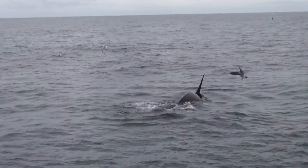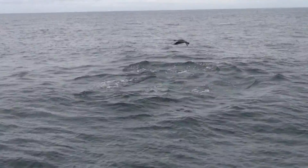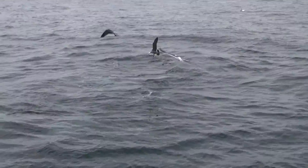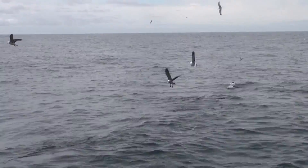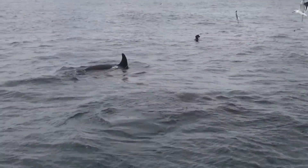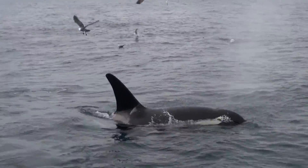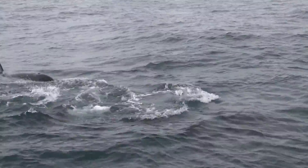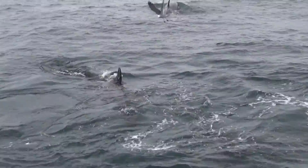Whoa! Big male right there. Oh, look — you saw particles of fish there. Look at this guy. Wow! Very cool! How awesome! Look how close they are! This is terrific.